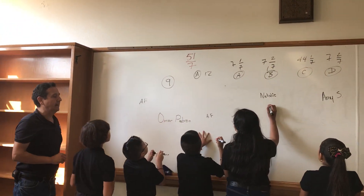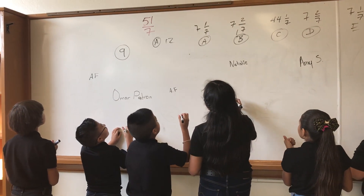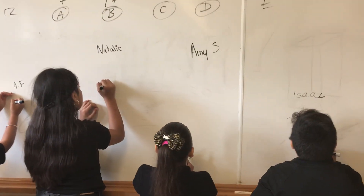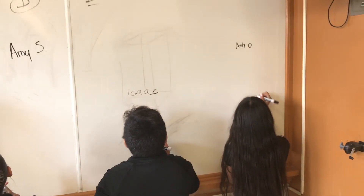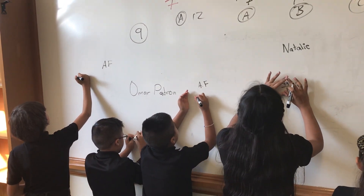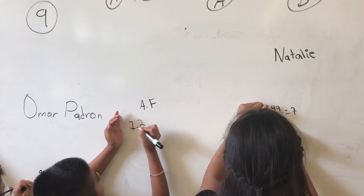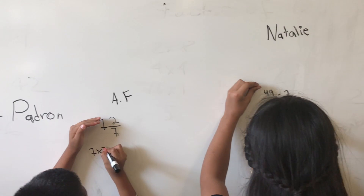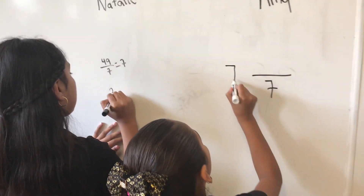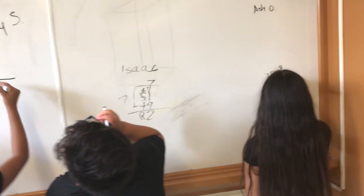51 sevenths — cover with your hand whatever you write. You can choose a, b, c, d, or e. You can go back and see the answer: a, b, c, d, or e.